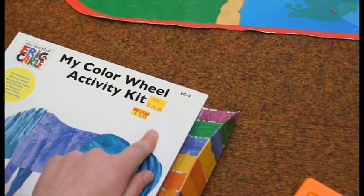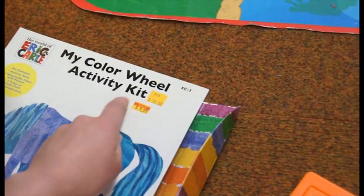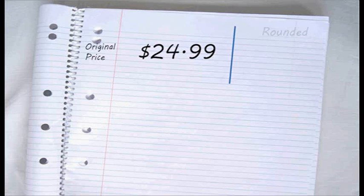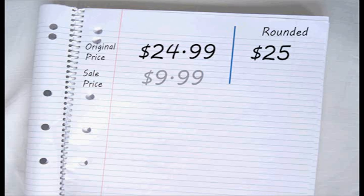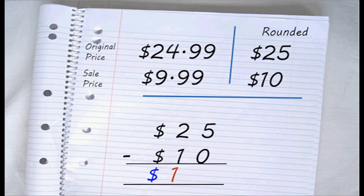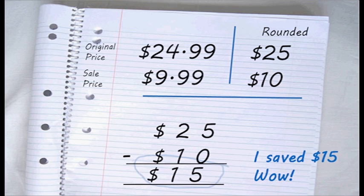To find out how much we've saved, we minus the sale price from the original price. The original price was $24.99, which can be rounded up to $25. The sale price was $9.99, which can be rounded up to $10. So our sum is the original price minus the sale price: 25 take 10, and that equals 15. That means I saved $15.